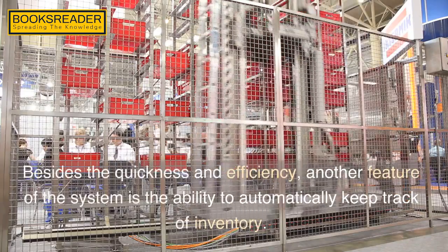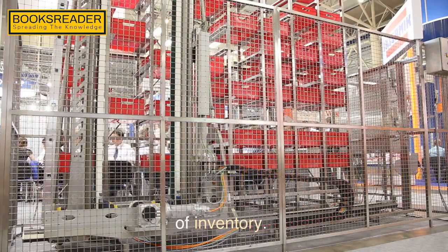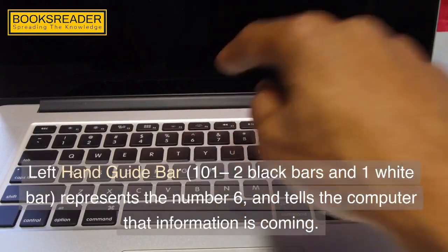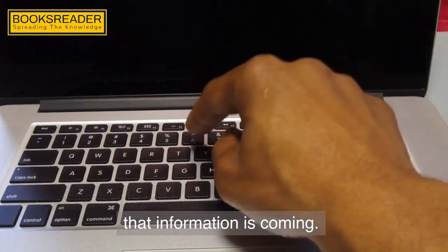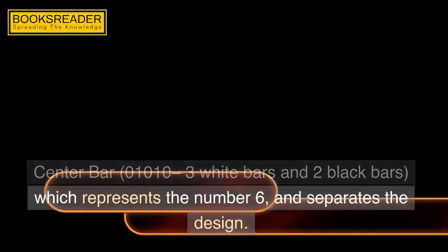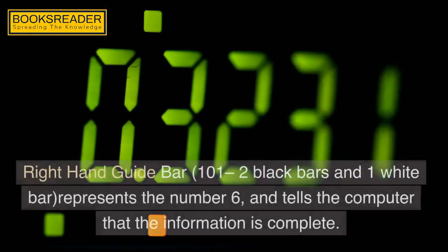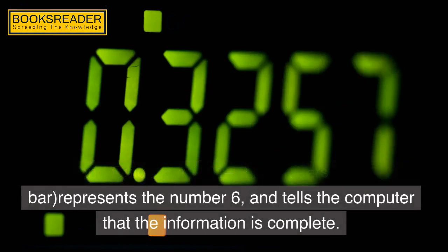Besides the quickness and efficiency, another feature of the system is the ability to automatically keep track of inventory. The left hand guide bar — 101, two black bars and one white bar — represents the number 6 and tells the computer that information is coming. The center bar — 01010, three white bars and two black bars — represents the number 6 and separates the design. The right hand guide bar — 101, two black bars and one white bar — represents the number 6 and tells the computer that the information is complete.